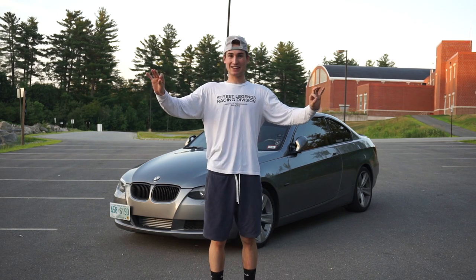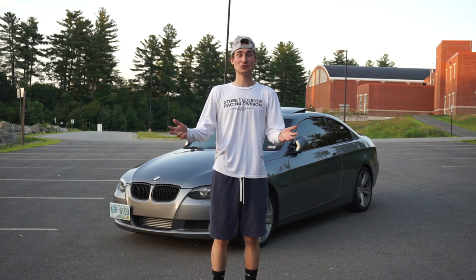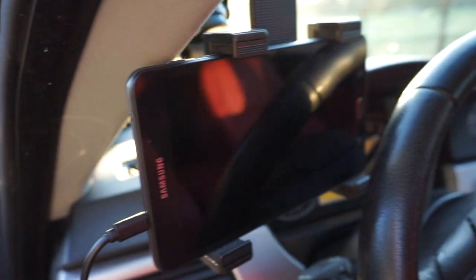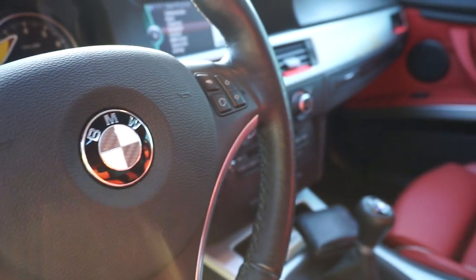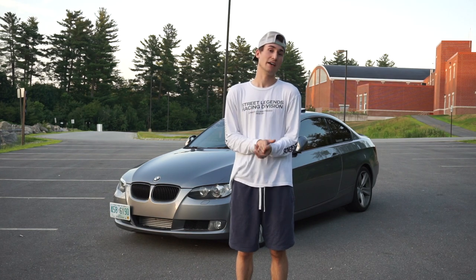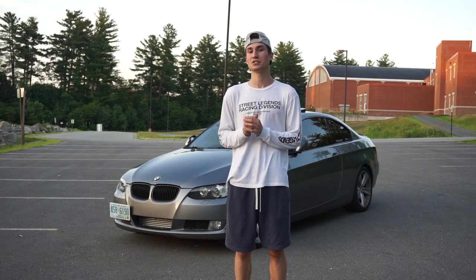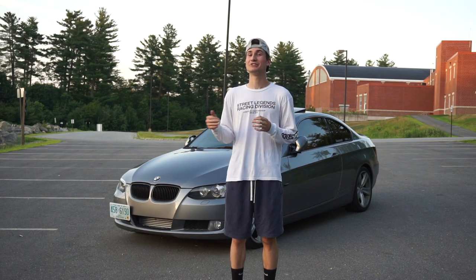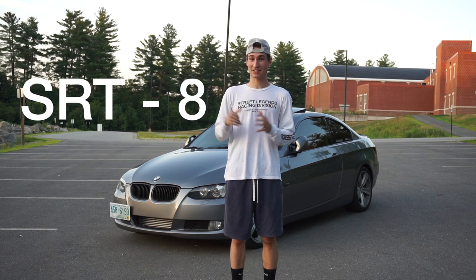The next thing I did — probably the most common thing people do — is tune the car. 300 horsepower, to me, wasn't fast enough. I installed MHD, which is a trusted source, and I went Stage 1 Plus because that's what the tune recommends since I only have the intercooler. I plan on getting downpipes soon and I'll make a video on that, but right now I'm Stage 1 Plus, which is supposedly 400 horsepower to all the wheels. I've been having a little more fun than you already get with this car, as you can see in my previous video where I raced a Jeep.